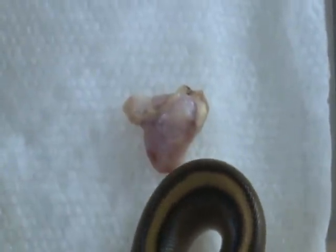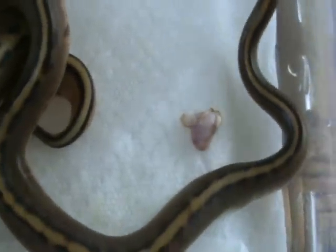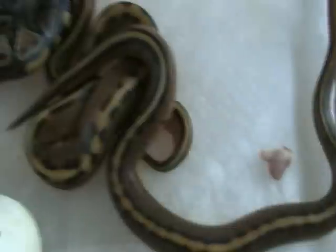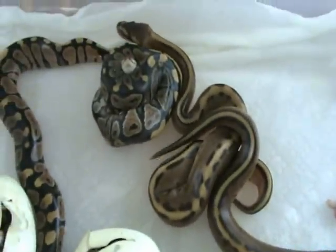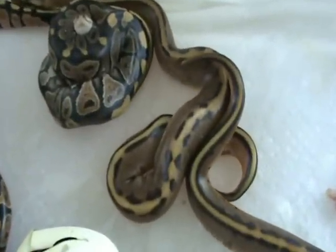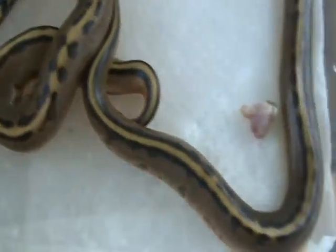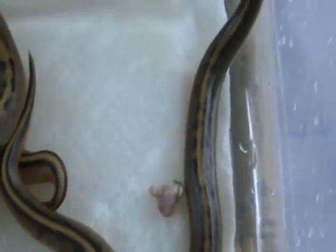One of the babies has lost his umbilical cord. It usually hangs on for a little bit while they come out of the egg — if there's any yolk it'll absorb up pretty quick and then they'll drop it. Not bad for the first breeding.